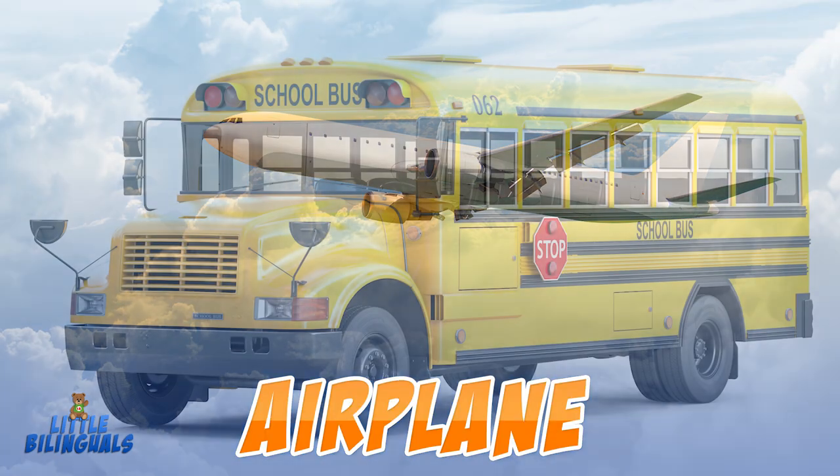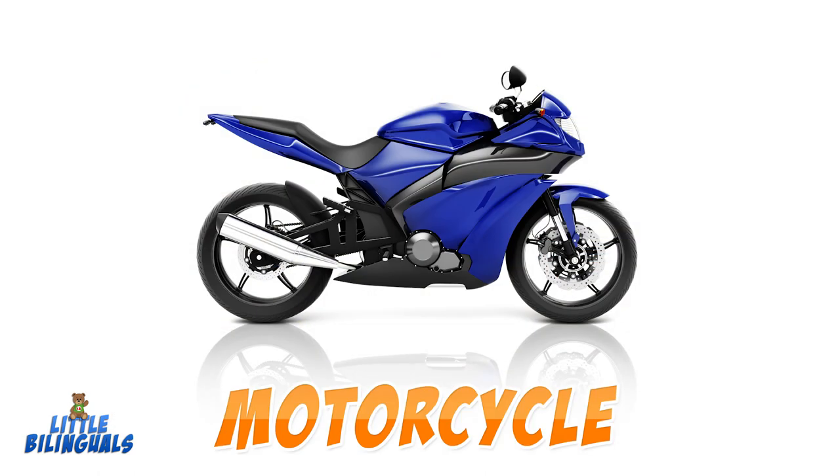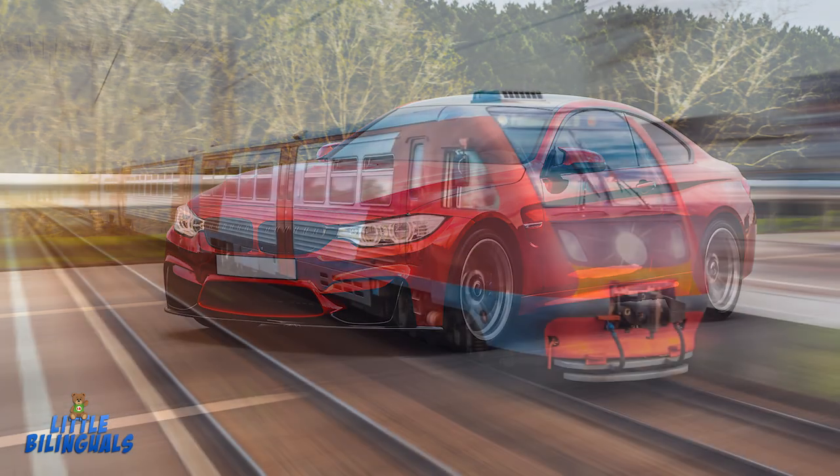Airplane. Bus. Motorcycle. Tractor. Car. Train.